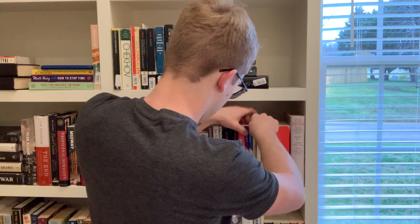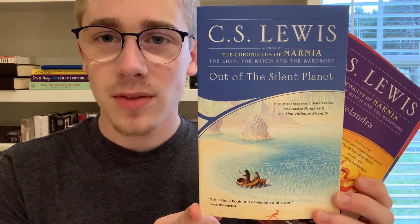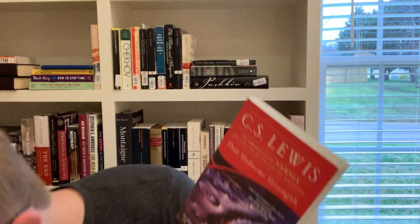Next I'm pulling out three books together: the C.S. Lewis sci-fi series. First is Out of the Silent Planet, the namesake of the series, then Perelandra, and then That Hideous Strength — I love the cover on that one.